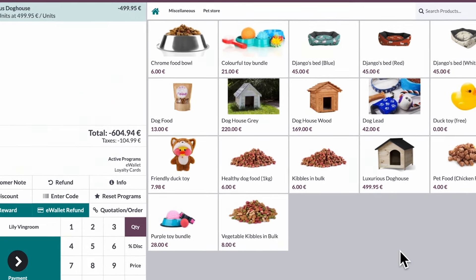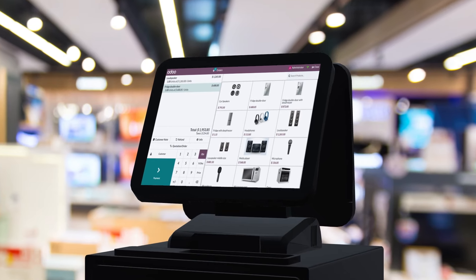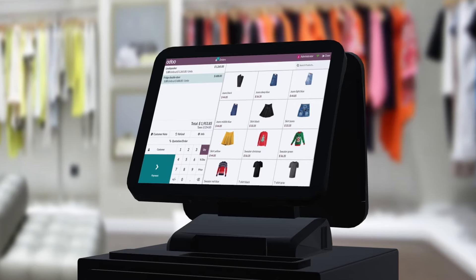Easy, right? Ensure your customers have a top-notch experience with Odoo Point of Sale.